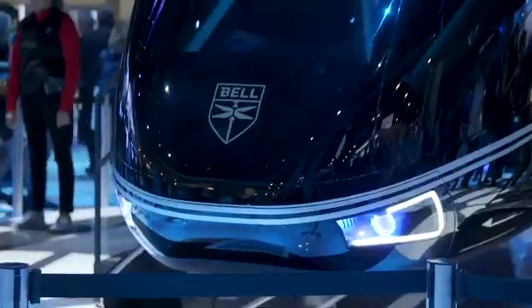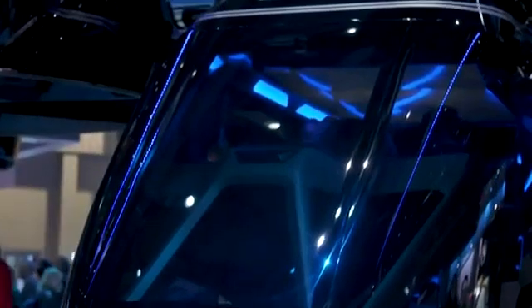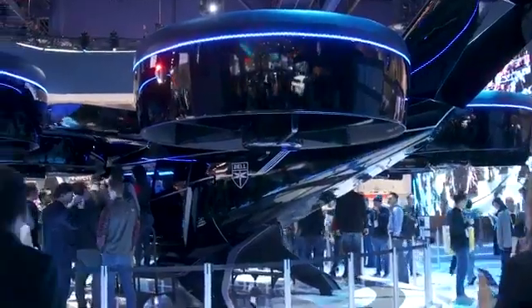There are still a bunch of hurdles that need to be ironed out before the Nexus is released in the early 2020s. That includes working with the FAA to develop proper regulations, building out some infrastructure because Uber wants to use the platform as an on-demand air taxi service, as well as getting the public used to the idea of flying around their city in what is essentially an oversized drone.